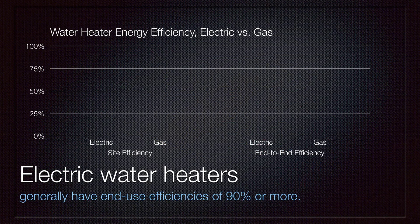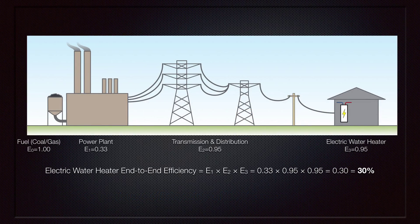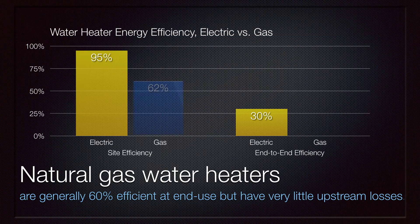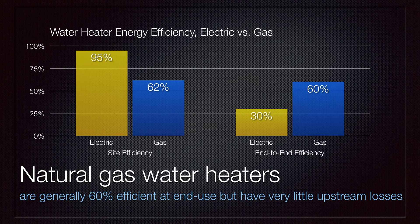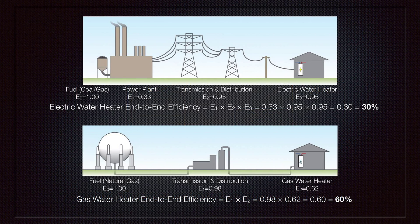Electric water heaters generally have end-use efficiencies of 90% or more. However, when the losses at the power plant are considered, the efficiencies are much worse. Typical power plants have an efficiency of about 33%, meaning a typical electric water heater has about 30% end-to-end efficiency overall. Natural gas water heaters, by contrast, are generally 60% efficient at end use and have very little upstream losses. Consequently, natural gas water heaters are actually more energy efficient when all energy losses are considered, even though electric water heaters have a higher site energy efficiency.